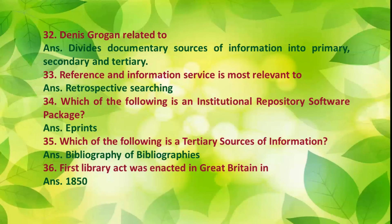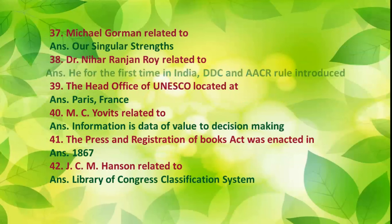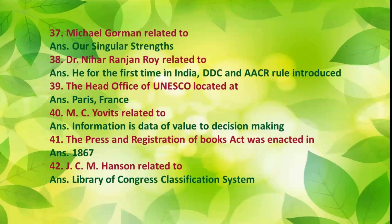Number 33: The Library Act was enacted in Great Britain in 1850. Number 34: Michael Gorman is related to our singular strengths. Number 35: Dr. Nihal Ranjan Roy, for the first time in India, introduced DDC and AACR rules. Number 36: The head office of UNESCO is located at Paris, France. Number 37: M.C. Yovits defined information as data of value to decision making.